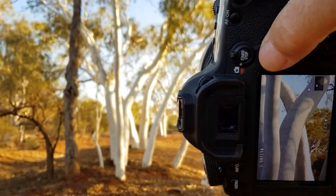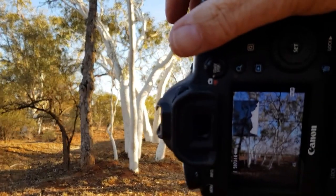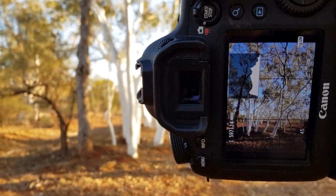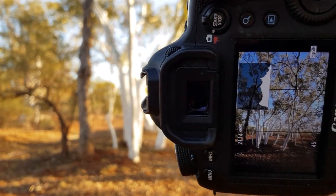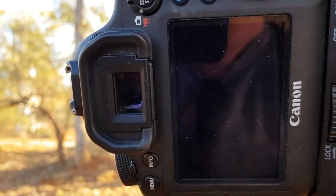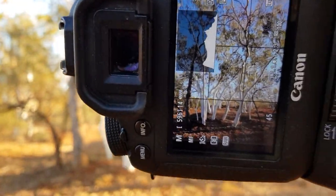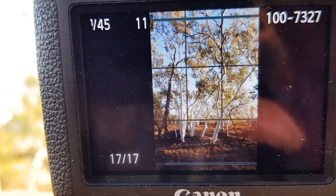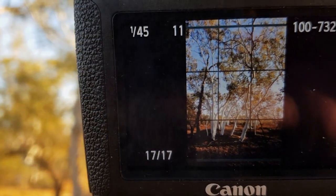It's a fine line between focus and out of focus. F11, 45th of a second, and ISO 100. Not clipping the highlights. If I flip my camera and put the shot up, that's what we have — I'll show you that on the screen right now.